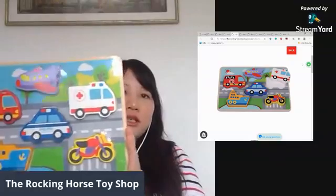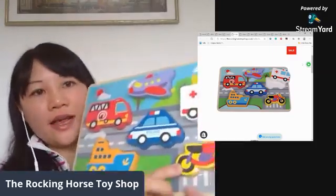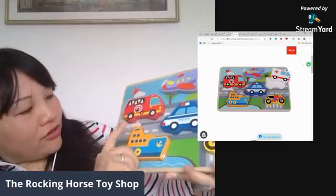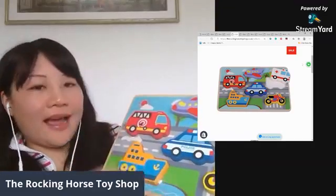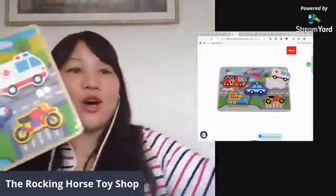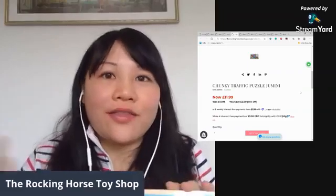The other chunky puzzle we have in store is the Chunky Traffic Puzzle. You get emergency vehicles — a motorcycle, ambulance, police car, fire truck, ferry, and a plane. Initially it's about placing each piece in the right shape, but as they get older you can take them out to create your own city world, maybe with traffic and dinosaurs co-existing together! That's the Chunky Traffic Puzzle.